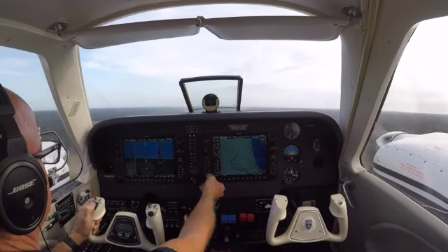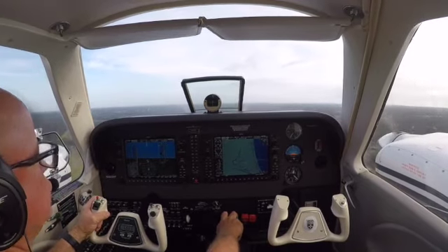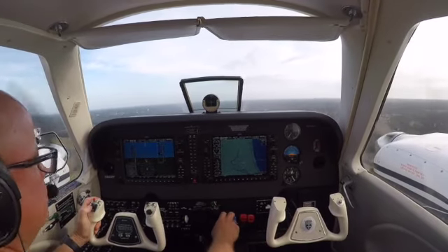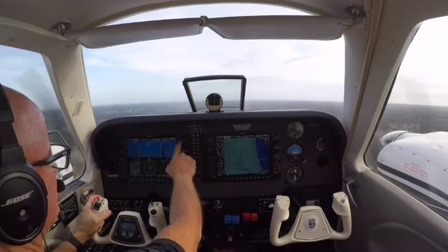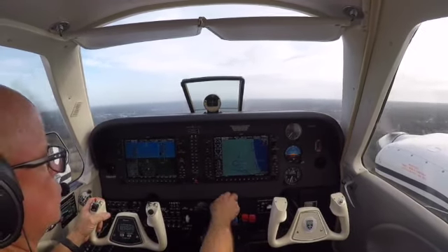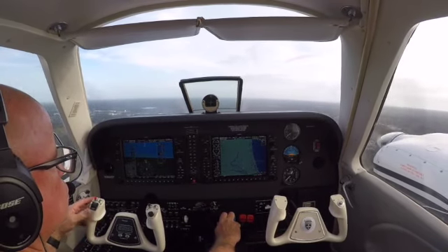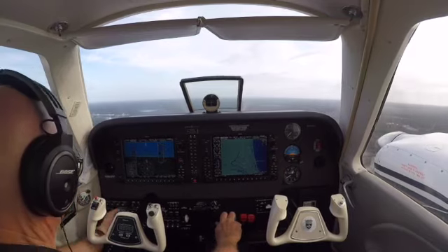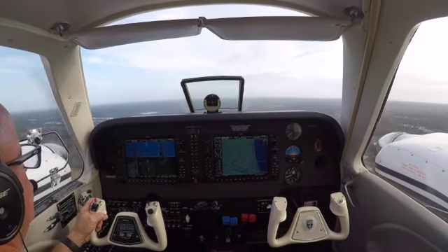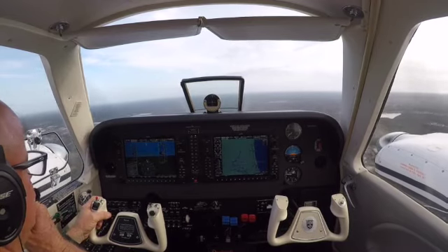Fly runway heading. Call of our climb out a little bit. Barron 3 Delta Delta, contact departure, nice flight. Cover to departure 3 Delta Delta, have a good day. Climbing. Wilmington departure, Barron 683 Delta Delta, 800, climbing 2,000, runway heading.